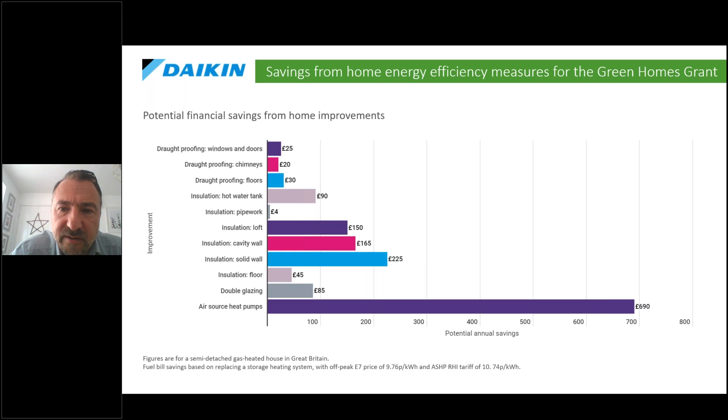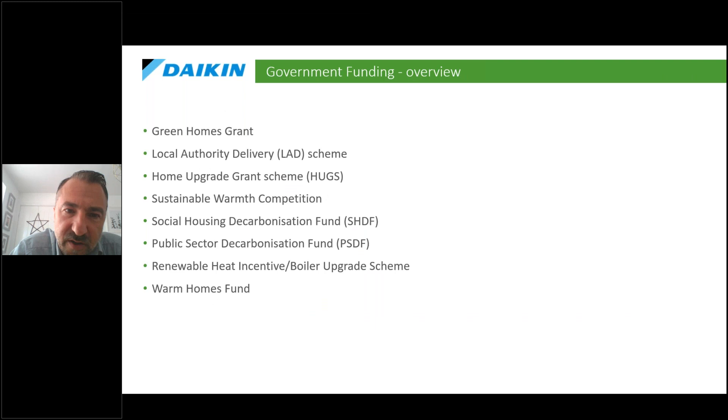Heat pumps go a long way to really reducing carbon emissions and running costs — they can save up to £500-£600 per year. All other measures have loads of value too, but heat pumps are particularly impactful when it comes to reducing fuel bills. This presentation will be available on demand after the session and I'll be happy to talk to anyone about these different funding pots in more detail.